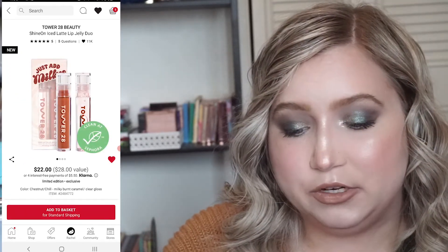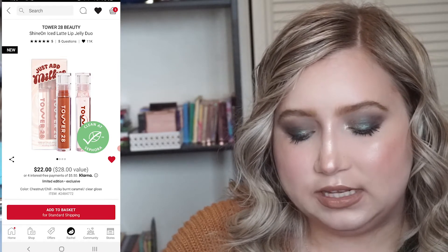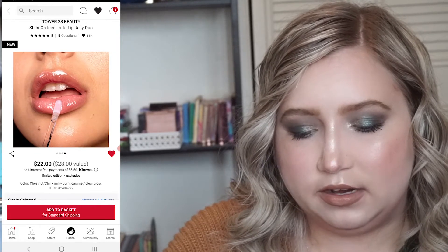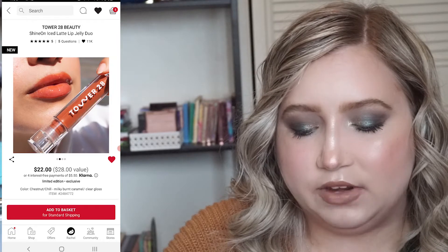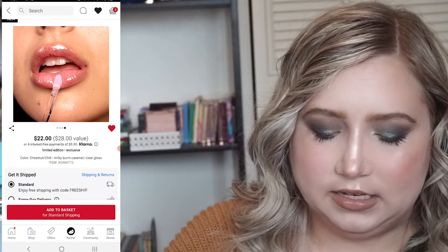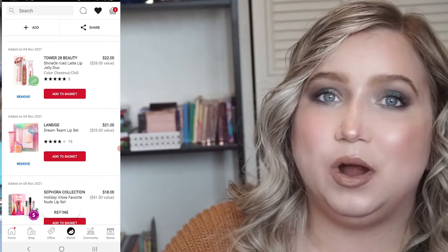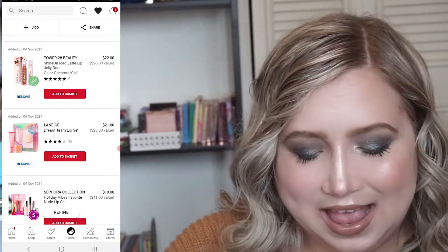We have the Tower 28 Shine On Iced Latte Lip Jelly Duo. This is $22 at a $20 value for two of their lip jellies. I've heard really good things about these — I've never tried Tower 28. They look like really cute shades, but I'm just not sure. There are so many lip products that I want and I have so many already, so it's hard to justify them.